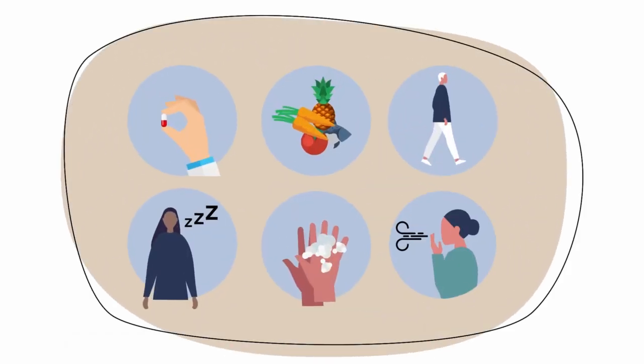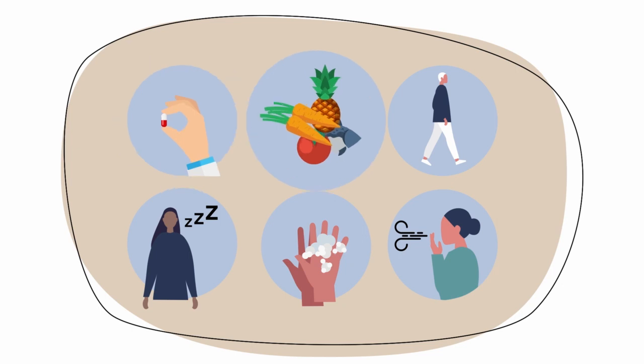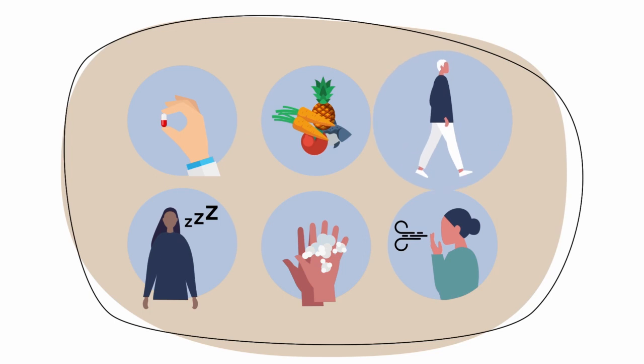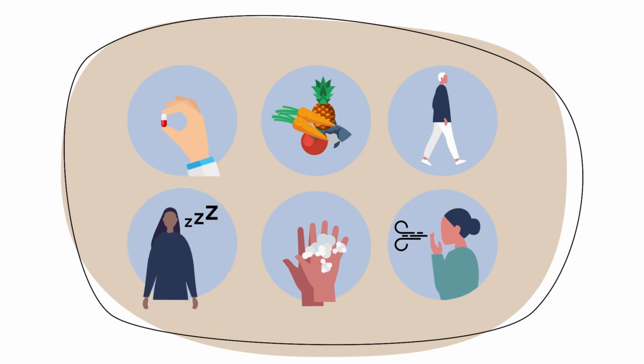There are many ways to help control side effects, such as taking medication to prevent nausea and diarrhea, maintaining a healthy diet, getting regular moderate exercise, resting often and sleeping seven to eight hours a night, washing your hands often or using hand sanitizer, and avoiding contact with people who are sick.